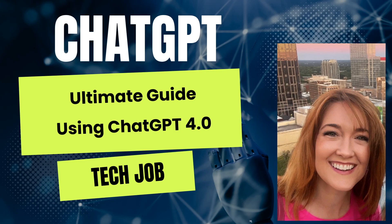Hello, this is Debra Baker with Trusted CISO, and today I'm going to be talking about ChatGPT and using it for your tech job. Now let's get started.